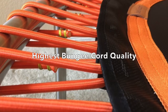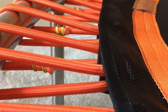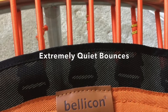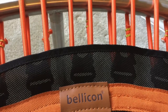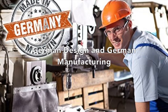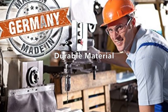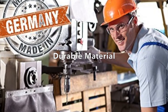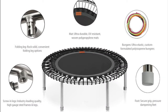The pros of the Bellicon rebounder: first of all, it is made of bungee cords instead of springs, so it is extremely quiet. If you are doing rebounding exercise in your house and somebody else is sleeping, having a rebounder with springs will create a lot of noise. This is not a problem with the Bellicon rebounder. It has a durable structure and should last a long time. With spring rebounders, the springs usually wear down and the material is not strong enough, requiring constant replacement — this doesn't seem to be a problem with the Bellicon.